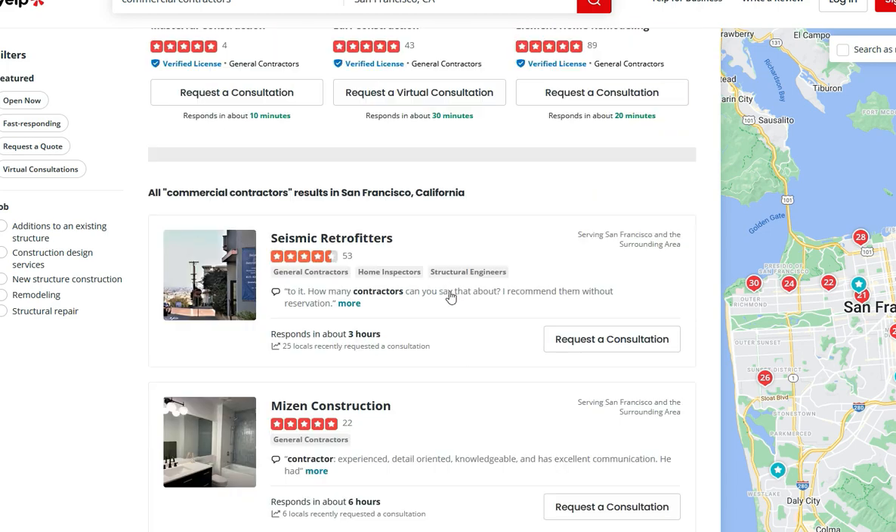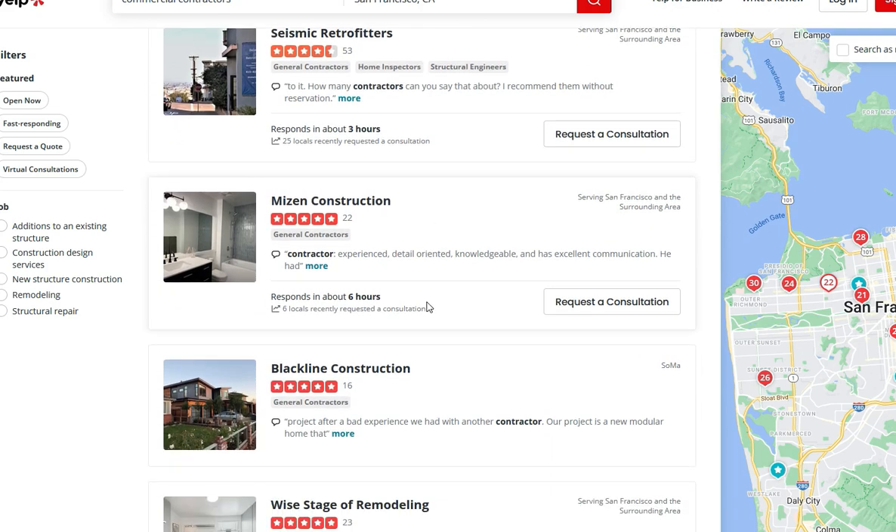So on the search results page, we can see these are all organic results. These businesses just here below are not paying for clicks — they're not paying for ads.